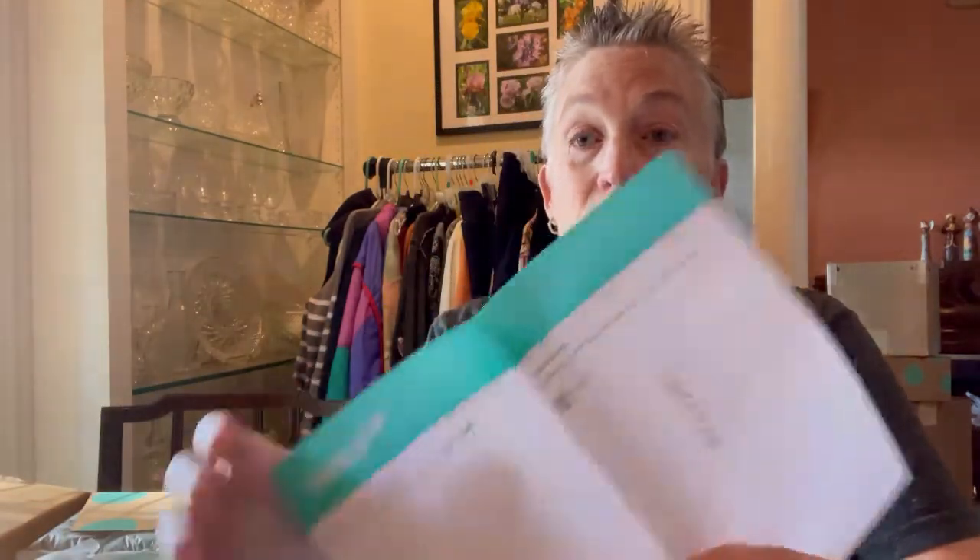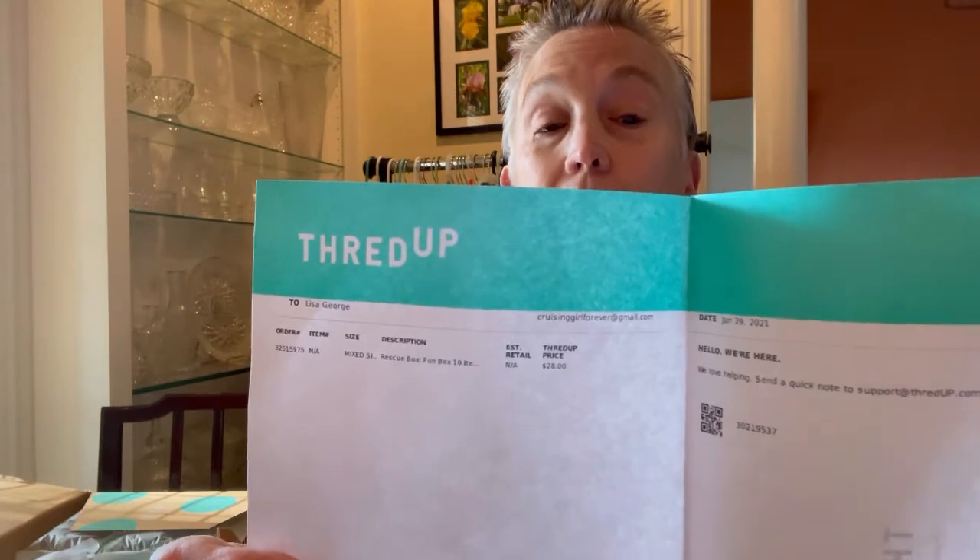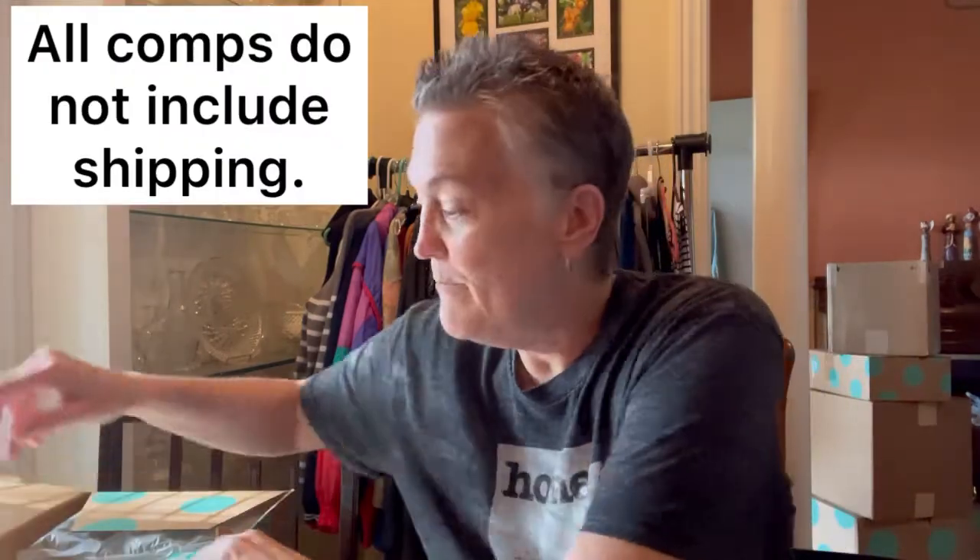I did open the box but I haven't looked inside because I wanted to see what it was. It is indeed a ThredUp fun box, and it cost me $28 plus $4.99 shipping, plus tax. Let's get this open. I love getting free packing pillows because I actually use them.